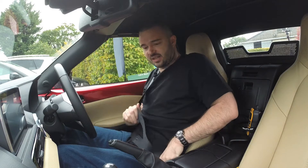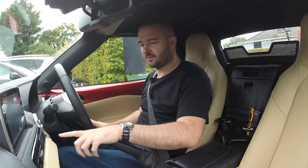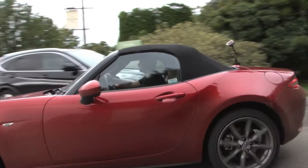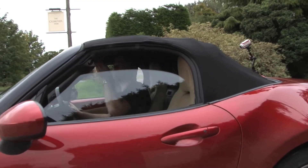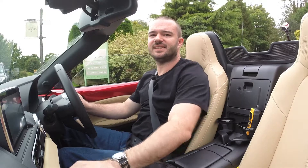So this is the car that I've really been looking forward to drive — the all-new Mazda MX-5. So let's give it a go. Before we take it to the open road, it's the summer, let's take the roof down. And that's as easy as it is.